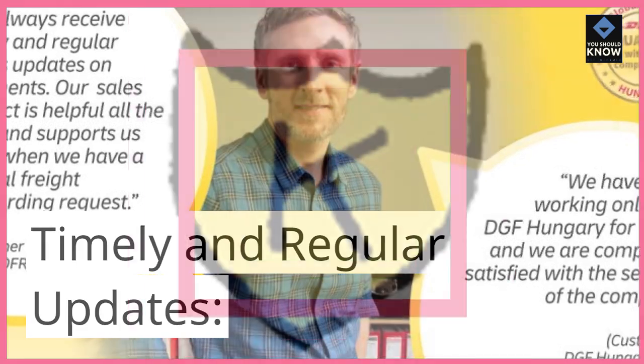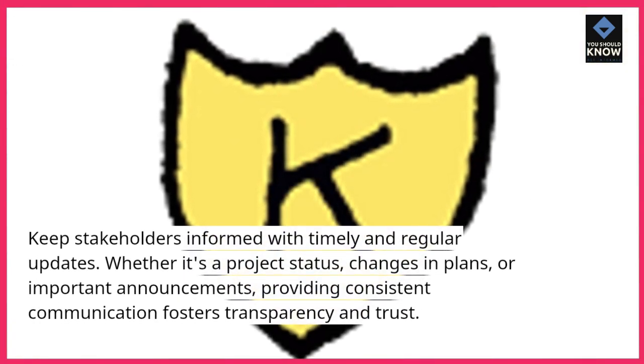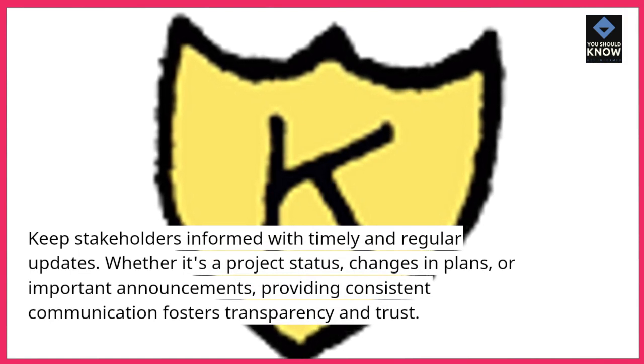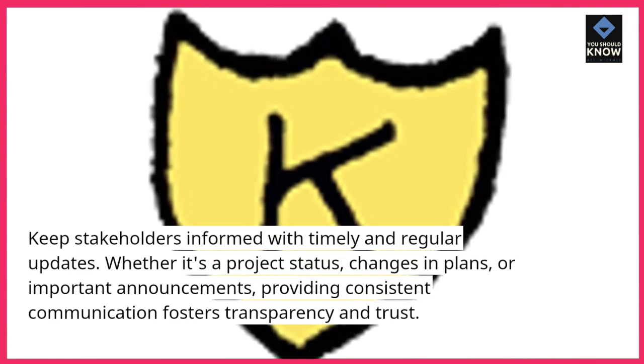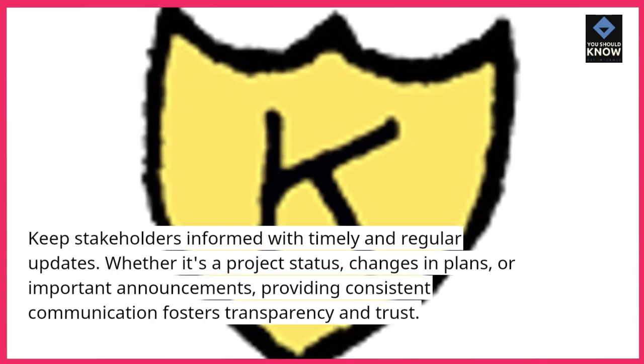Timely and regular updates. Keep stakeholders informed with timely and regular updates. Whether it's a project status, changes in plans, or important announcements, providing consistent communication fosters transparency and trust.